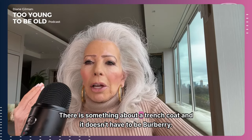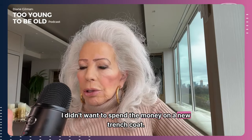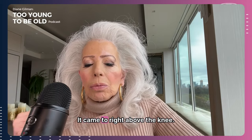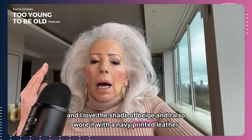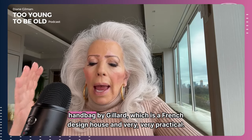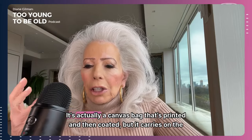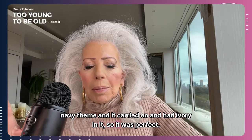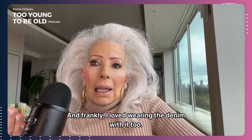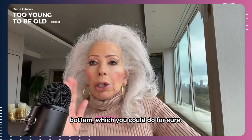There is something about a trench coat — and it doesn't have to be Burberry, I just happen to have it. I didn't want to spend money on a new trench coat. It was classic styling, it came to right above the knee, and I love the shade of beige. I also wore it with a navy printed leather handbag by Guillard, which is a French design house and very practical. It's actually a canvas bag that's printed and coated, but it carries on the navy theme, and it had ivory in it, so it was perfect. I felt so confident.